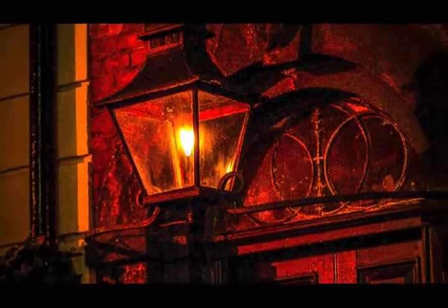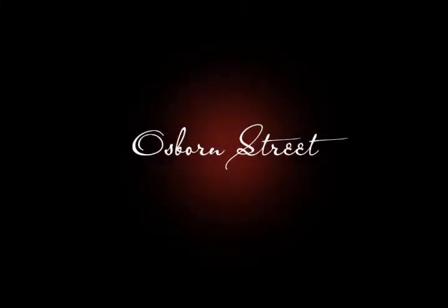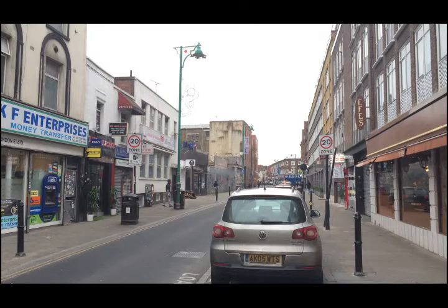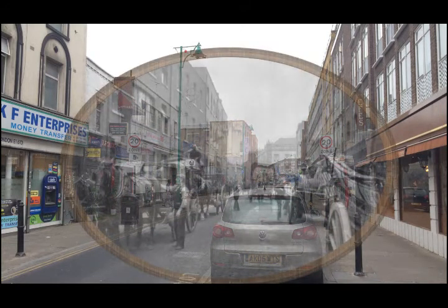We start at the location of the first Whitechapel murder, that of Emma Smith, near Osborne Street. Tourists visiting the East End to sample one of Brick Lane's famous curry houses may look upon this short stretch of roadway as being the beginning of the lane. After all, it has its own Asian shops and restaurants. But a quick look at a London map will confirm this is Osborne Street, which leads up to a small but very busy crossroads located off in the distance.